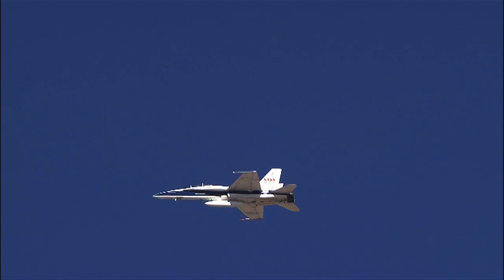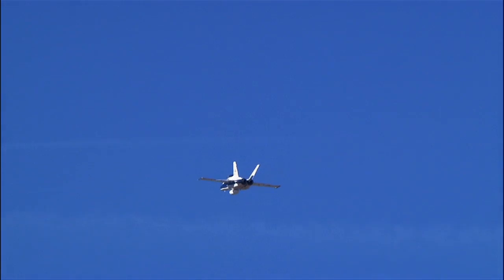Supersonic shock waves produced by an aircraft flying at a speed of about Mach 1.2 or less, and at an altitude above 35,000 feet, typically do not reach the ground, so no sonic boom is heard.